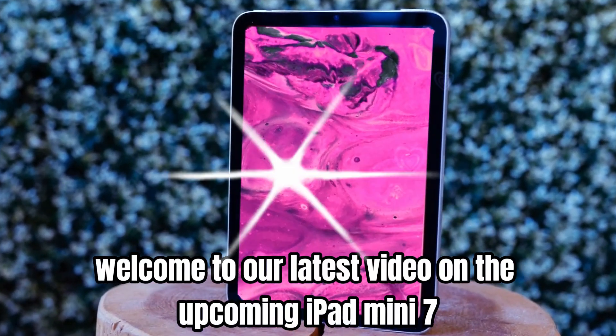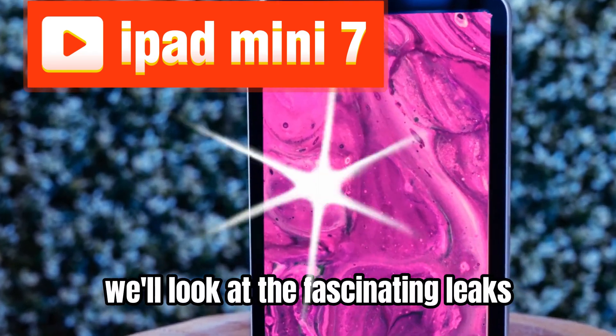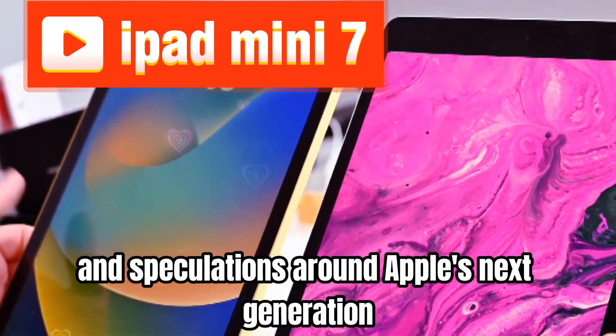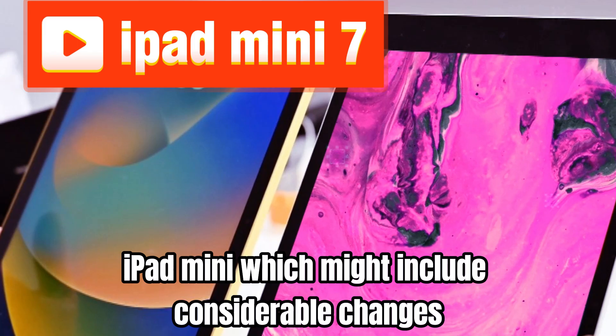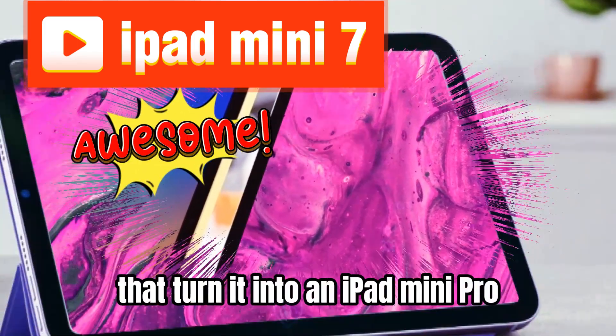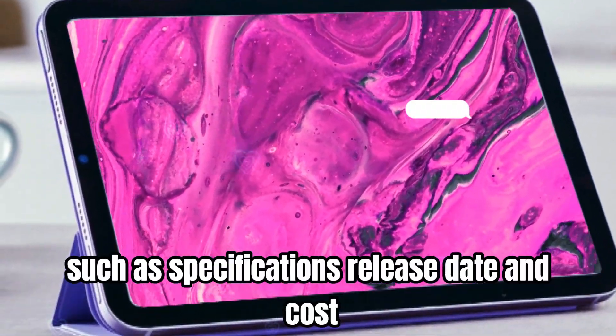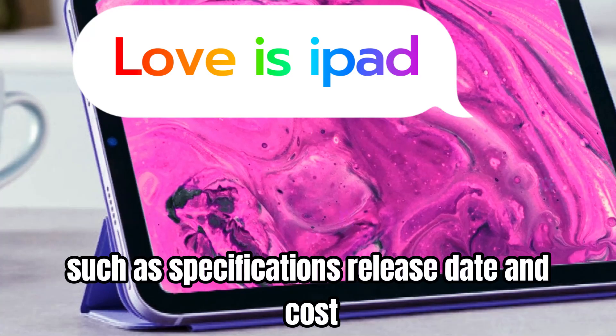Welcome to our latest video on the upcoming iPad mini 7. In this discussion we'll look at the fascinating leaks and speculations around Apple's next generation iPad mini, which might include considerable changes that turn it into an iPad mini pro. We will review all the important details such as specifications, release date, and cost.